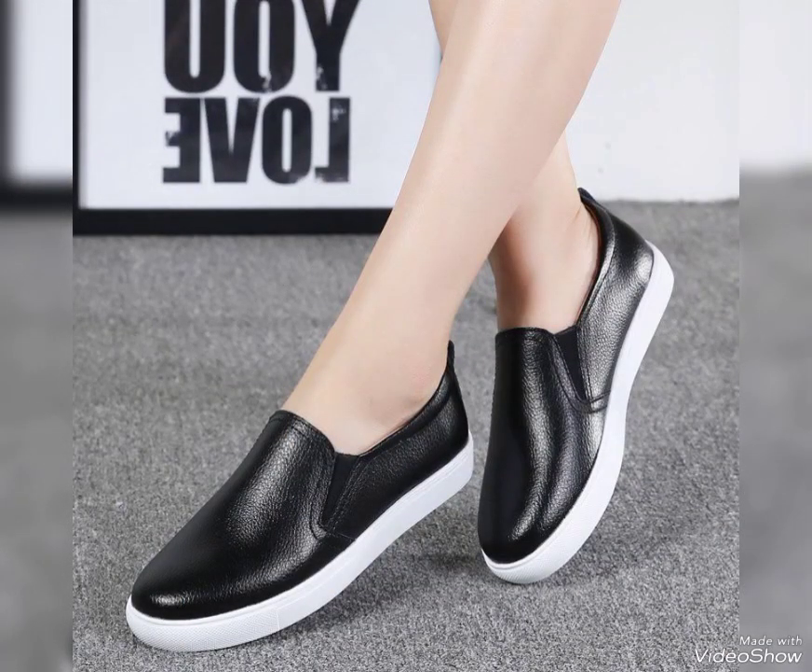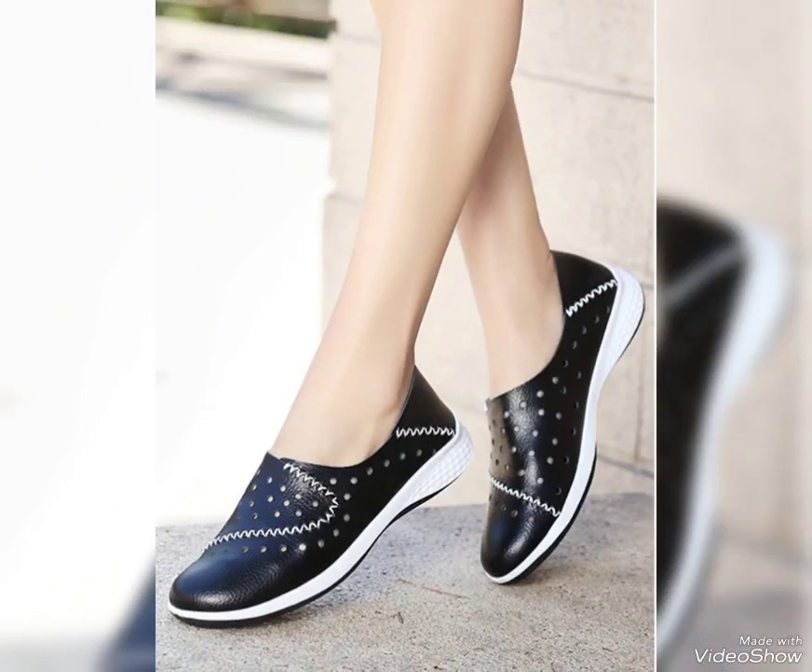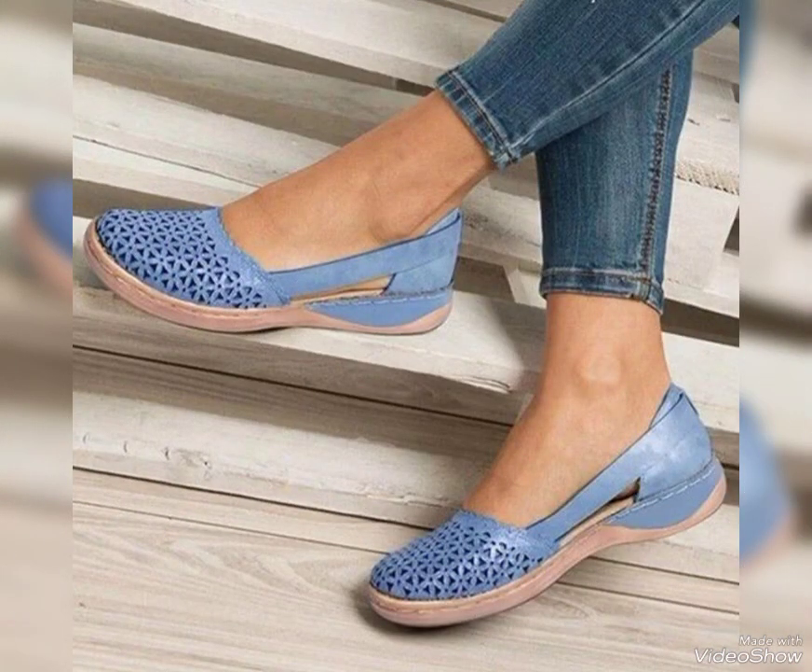I suggest you to watch the video to the end for more designs and more collections. Dear viewers and lovely subscribers, if you want to buy these general leather shoes, I will tell you the best website from where you can buy these online.